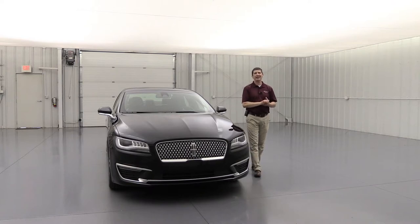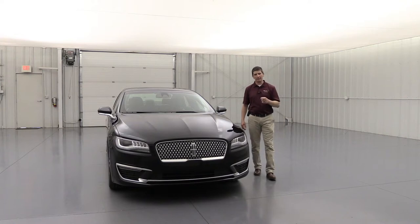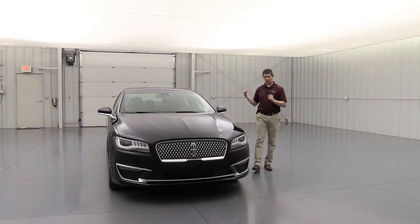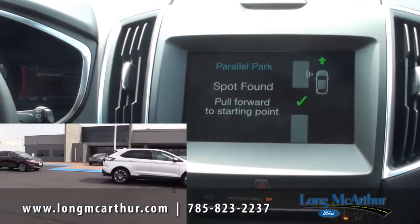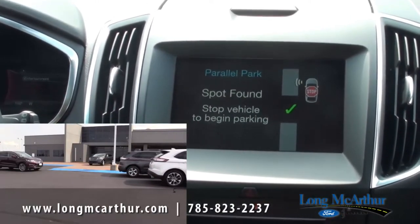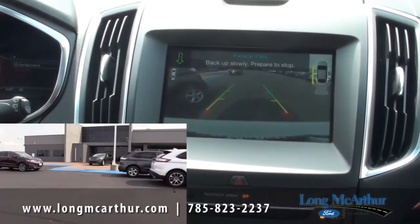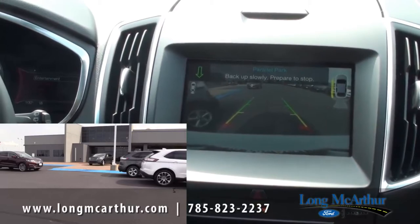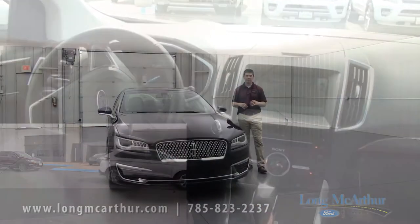Standard on the Reserve II is enhanced active park assist with front sensing, reverse sensing, and side sensors. It'll help you find parking spaces and parallel park the vehicle, handling all the steering while you control the gas and the brake. There's also a how-to video on the YouTube channel showing both an outside and inside perspective of how the system works.